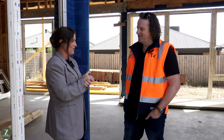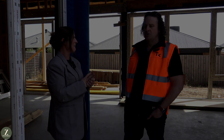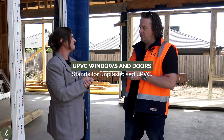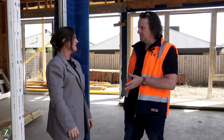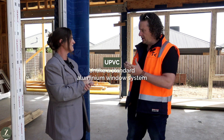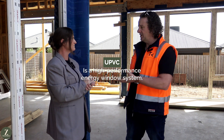So Matt, what I want to talk to you about is: what are UPVC windows and doors? UPVC windows and doors stand for unplasticised PVC, a popular product in Europe that's been around for quite a long time. From a thermal performance point of view, UPVC, unlike a standard aluminium window system, is a high performance energy window system.